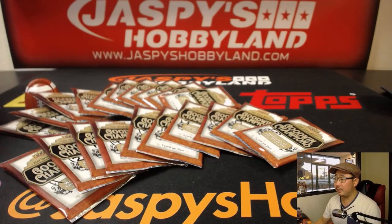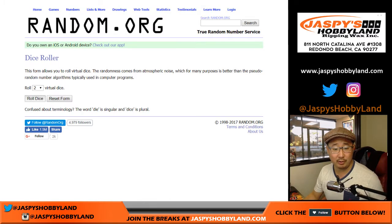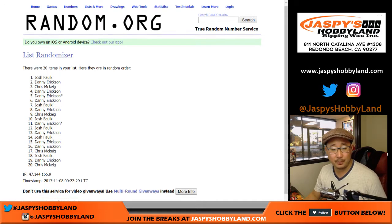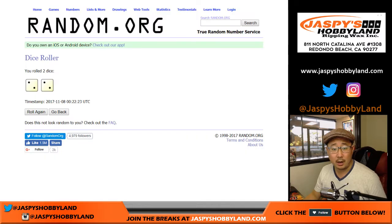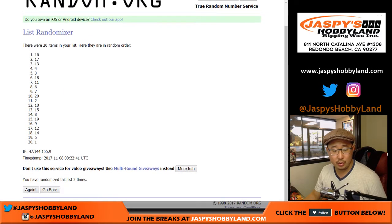All right, got that all taken care of. Let's go back over here. Let's roll the dice for both lists. Two and a two for the hard way. We got Josh down to Chris. Once again, four times for the numbers, for the pack numbers. And we'll be doing these alphabetically. Eight down to six.